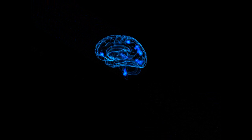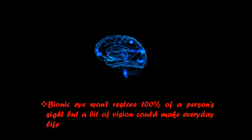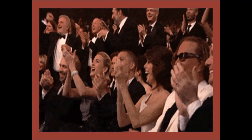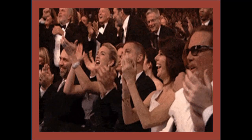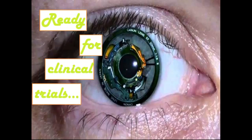The optic nerve then sends the information to the brain, and the brain receives and reads the information — this is how we can see our surroundings. Bionic eye won't restore 100% of a person's sight, but a bit of vision could make everyday life a little easier. We can conclude that a bionic eye could really help visually impaired people, and these bionic eyes are ready for clinical trials.